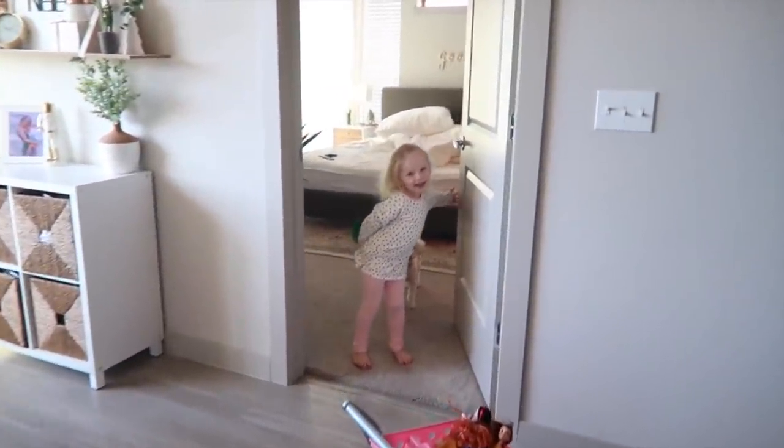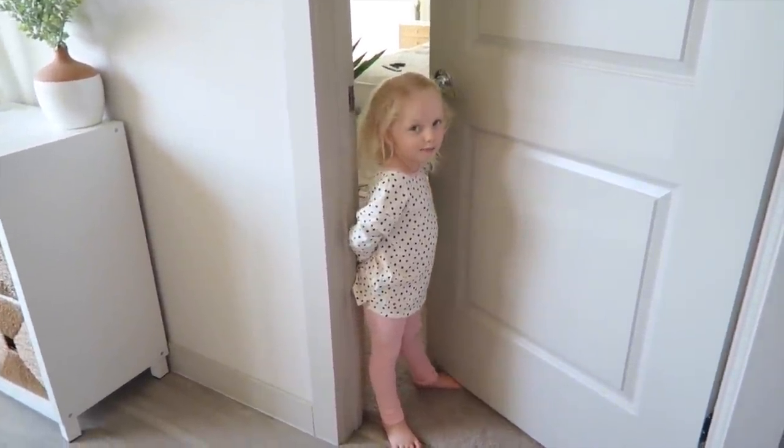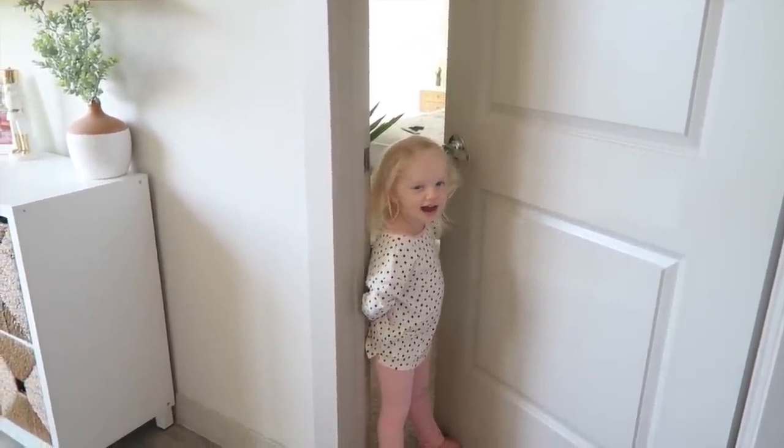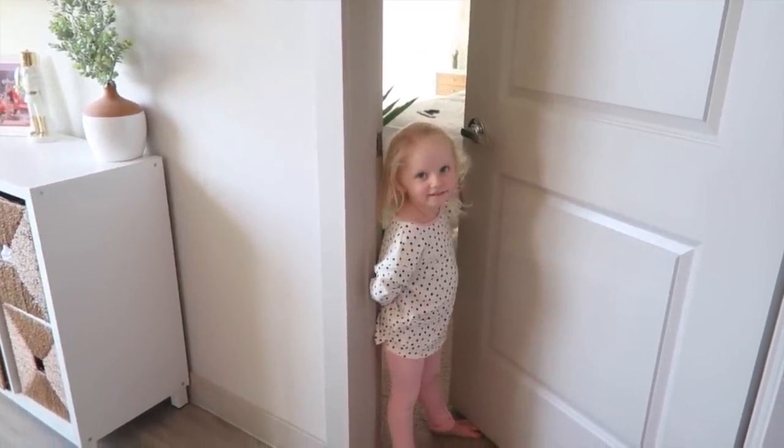Hey little miss, it's nap time. Do you want to sleep in your tent? You didn't eat all your marshmallows — are you joking with me? I told her once she ate all her marshmallows she had to take a nap.